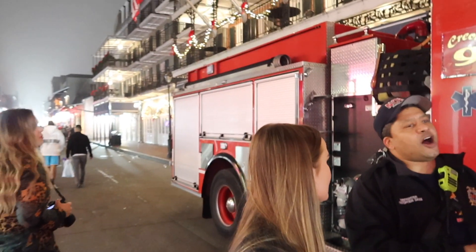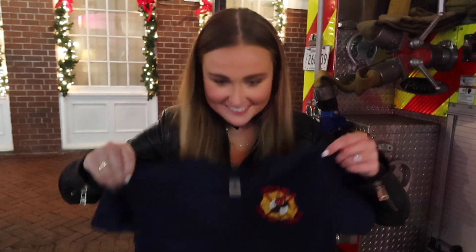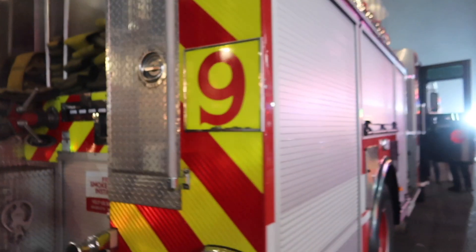For $20 you can buy a New Orleans Fire Department t-shirt — from the Fire Department directly. They're selling them. Look how cool that is — the money goes to their Fire Department house fund for food and everything. That's so good.